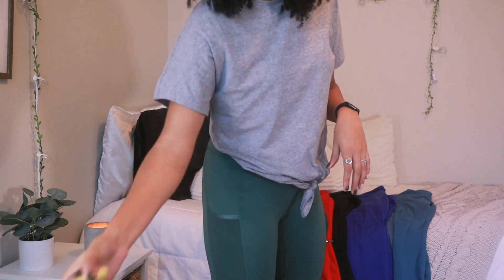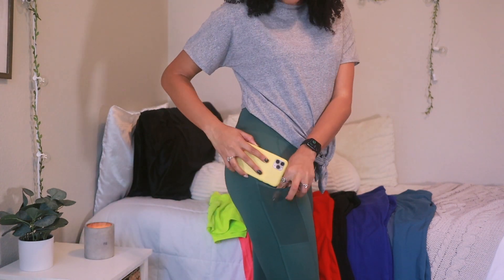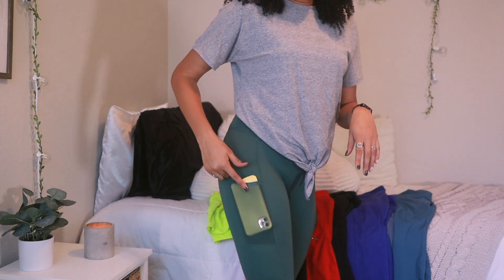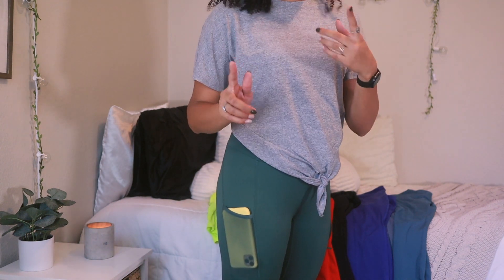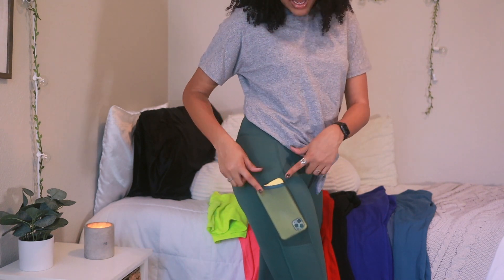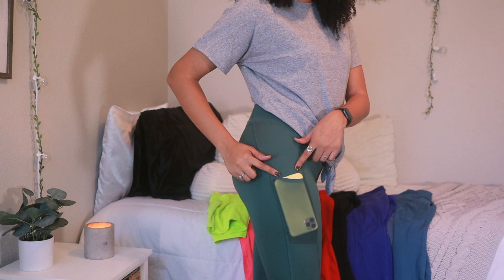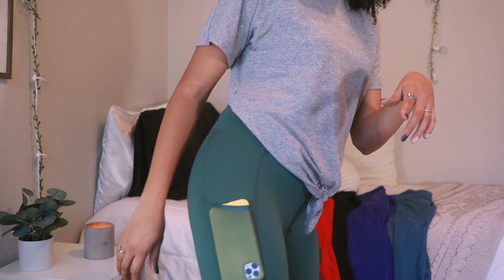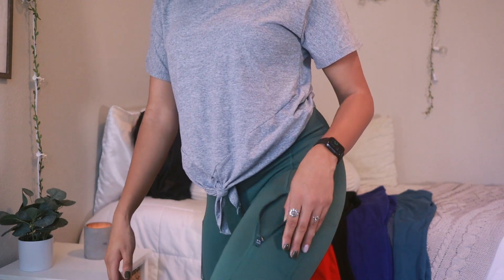While I run I stick my phone in the pocket and it stays. All of these leggings that have pockets — I have run like six miles with my phone in there and it did not fall out. I have the iPhone 11 Pro Max with the case on and I still have plenty of room.